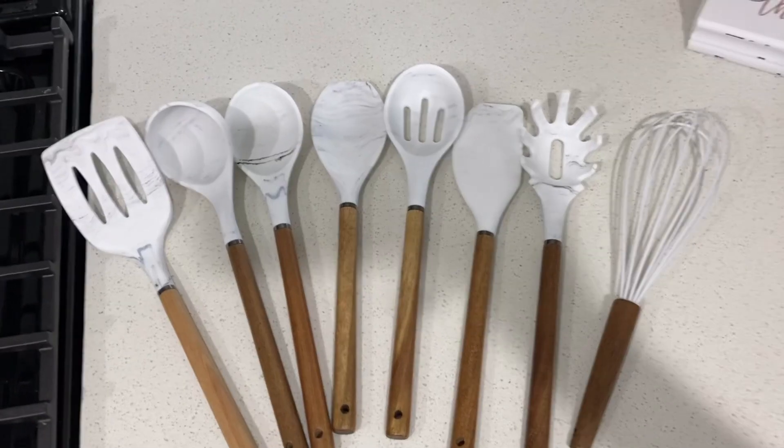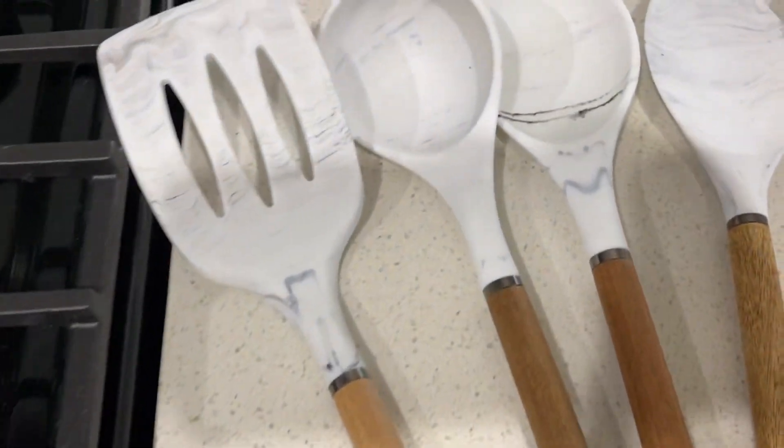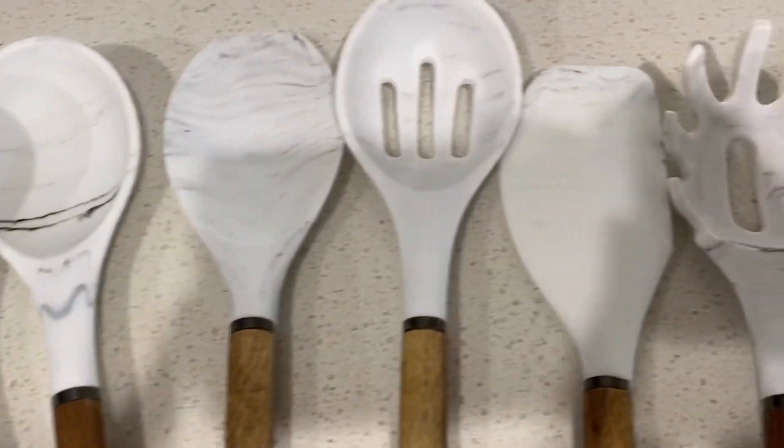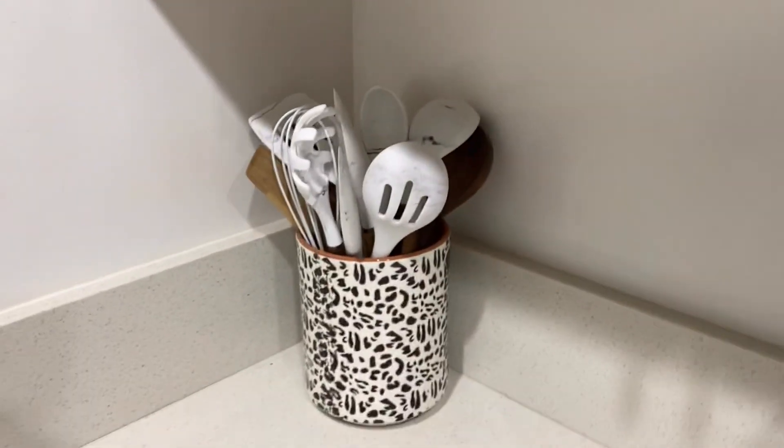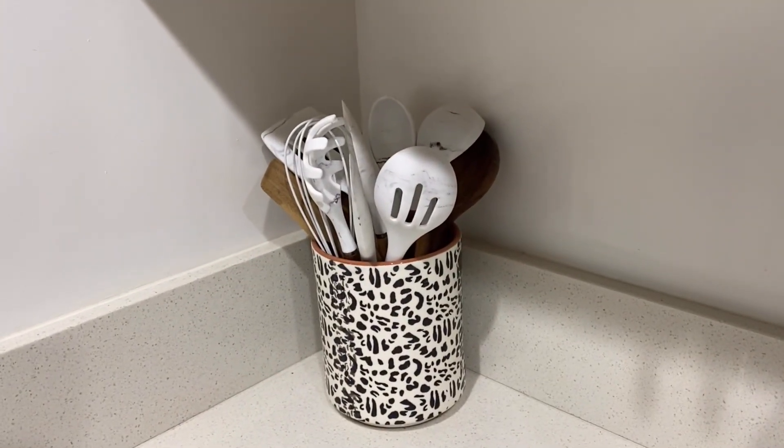The next thing I'm really excited about — also aesthetically pleasing and it looks so good in my kitchen — is the marble silicone utensil set. Super cute, really easy to clean. Everything in my kitchen is either silver, stainless steel, or gold touches, so I love these. Just makes it all look clean.